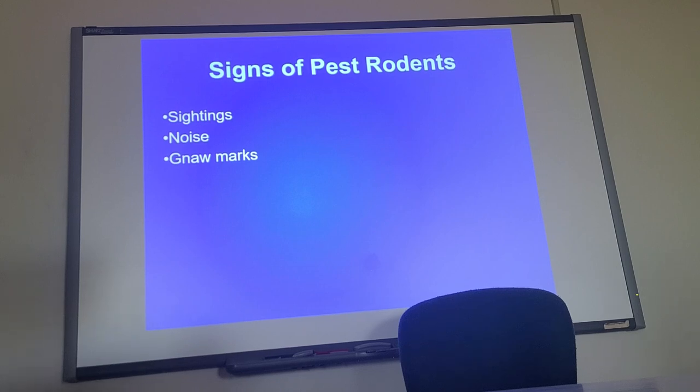Remember, they are rodents — they have to gnaw, they're going to gnaw. You'll see gnaw marks on stuff, especially if they try to widen holes. Nesting material: if they're in your attic, what they'll do is move the insulation and build nesting material; they'll also bring stuff in from outside.